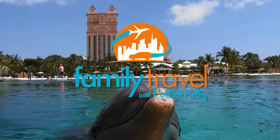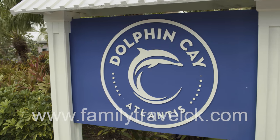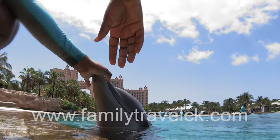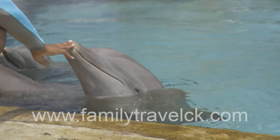While many vacationing in the Bahamas may prefer to sleep in, the day begins bright and early for the caretakers at Dolphin Key. From feedings and playtime to daily checkups, these dedicated specialists make the marine life at Dolphin Key their highest priority.